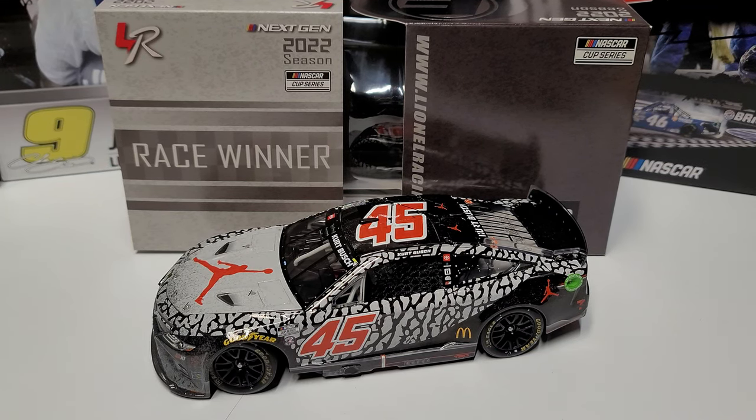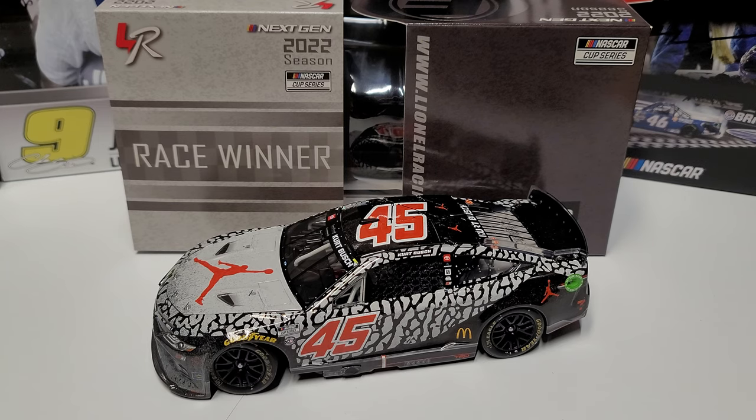Welcome back to another diecast review. Today we are taking a look at my very first next gen race win that I saw in person — that last little bit is kind of important, it's what allows me to be accurate about what I just said. This is Kurt Busch's 2022 Kansas race win, the Jumpman car, and this thing was popular — they made a ton of these.